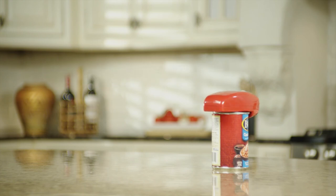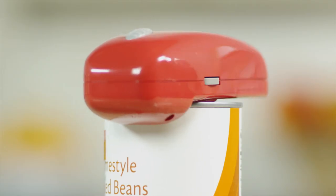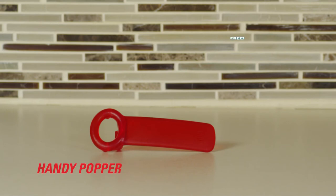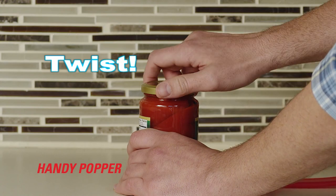But wait — call right now and receive an additional Handy Can Opener absolutely free, just pay separate P&H. And to make this the best offer on TV, we will throw in the Handy Popper absolutely free. Handy Popper lets you pop loose any lid with ease — simply pop, then twist off any jar top.